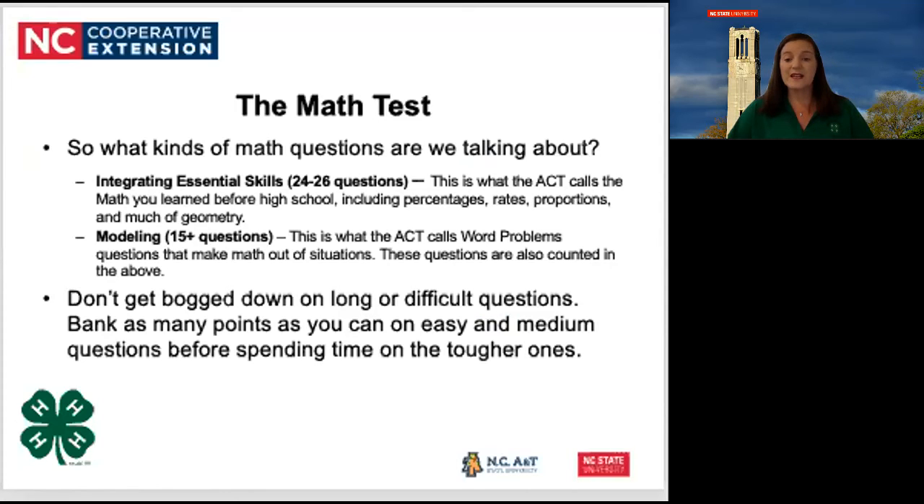Unless you are shooting for a score over 30, there are some questions you'll probably never work, so you'll just choose a letter of the day and move on. Remember, you only get points for correct answers, and there's not a penalty for wrong answers.